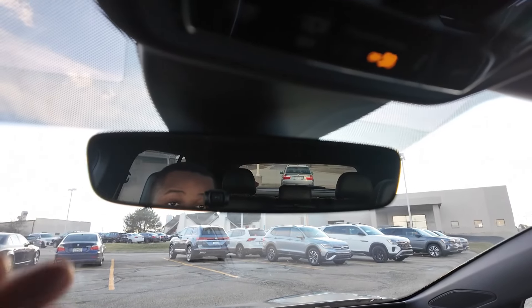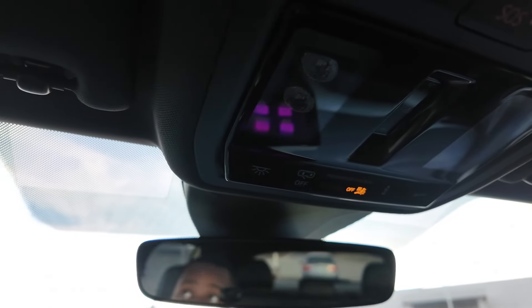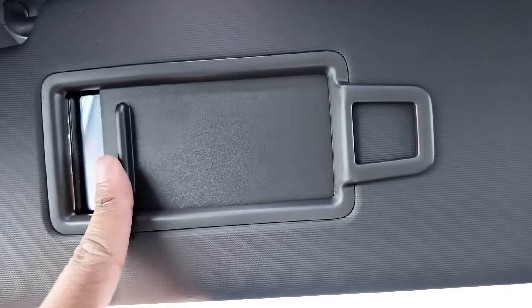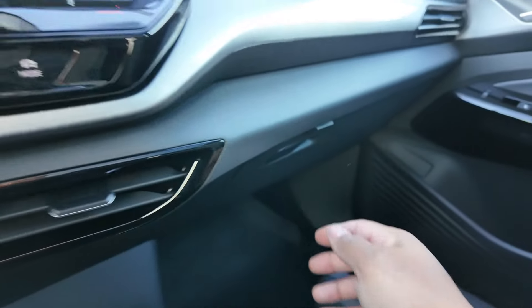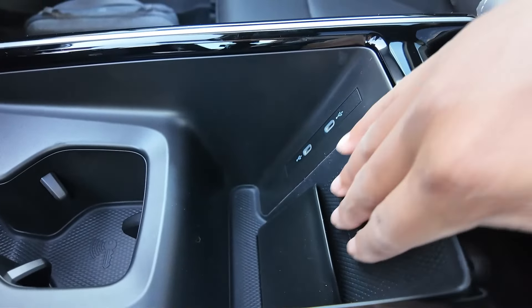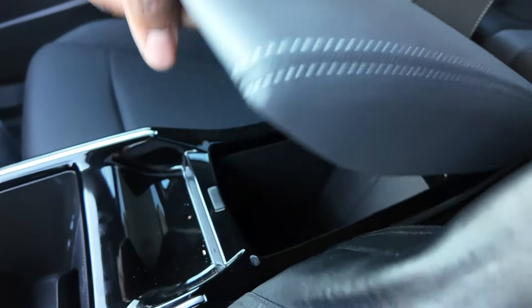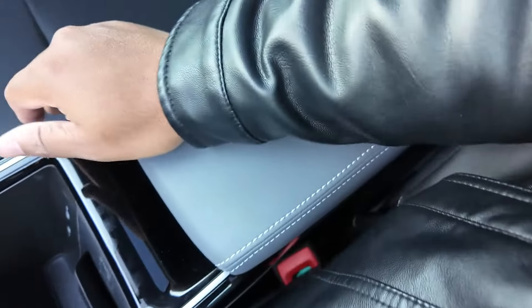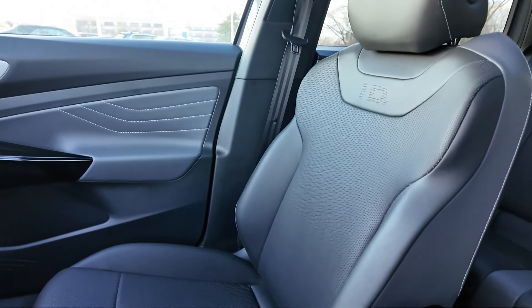Moving up top you've got your rearview mirror. These little lights are touch as well. Then you've got your sun visor right here. Over to the right, glove box — nice size. Down here you've got cup holders. Moving over to this side, you've got a little spot for your phone, a wireless charging pad, and then two USB-C ports in here. You're going to have a lot more storage — that's kind of deep. Those are all the bells and whistles, the interior features I feel are important to know if you're wanting to buy one of these.